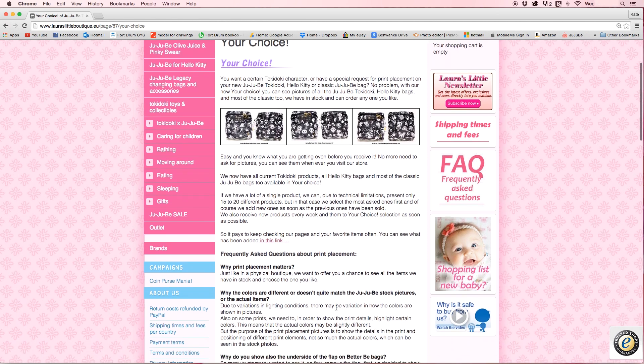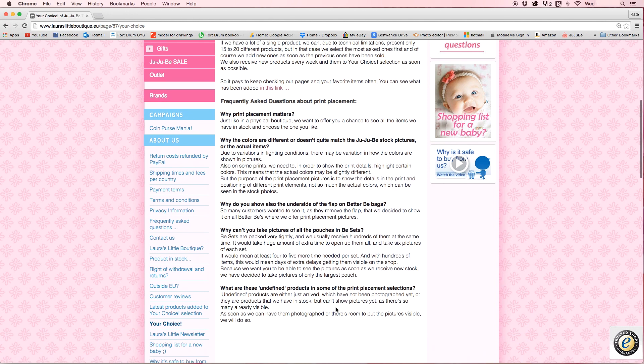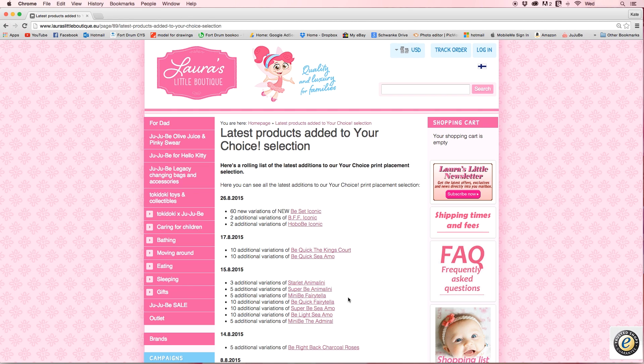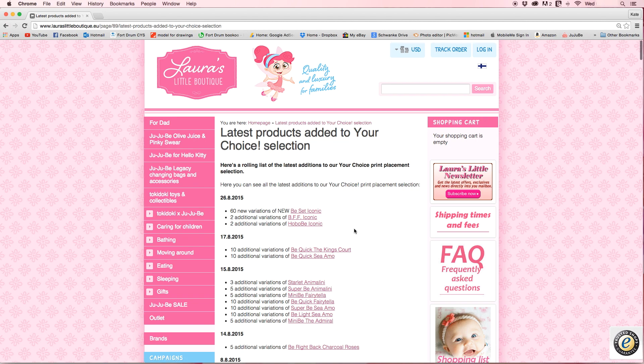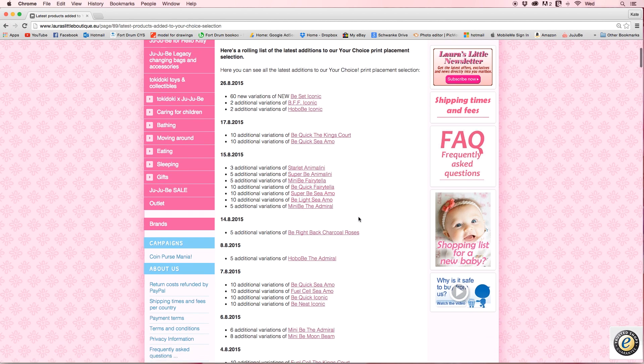If you guys want to read that, I'm going to actually show you, as I shop for myself, how I'm going to pick my perfect print placement. I'll also go right here to the Latest Products Added to Your Choice selection — this is just their newest stuff that they've added to variations. As you can see, 60 new variations of the new B set in Iconic were just put up today, the 26th of August, and there are pretty much only four sets left after all 60 — so they went fast.